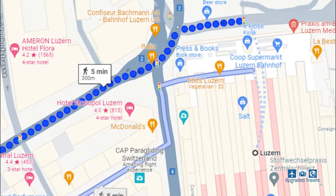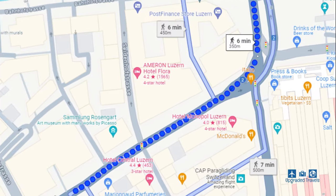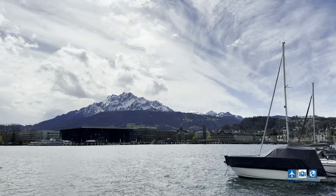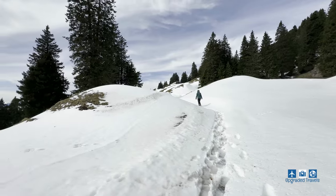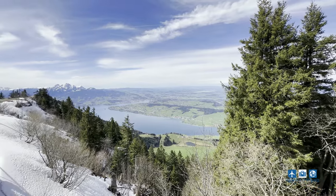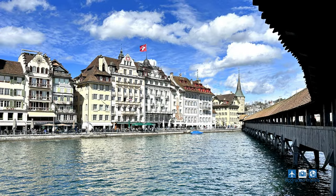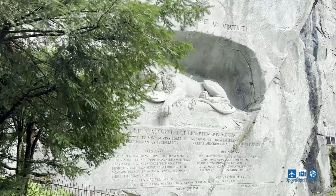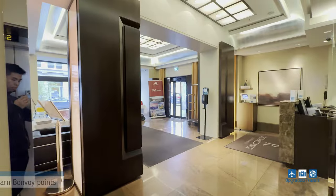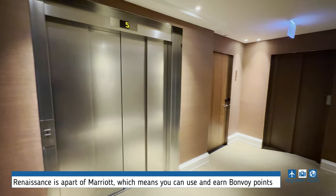The best feature of this hotel is definitely its location. It's only five minutes walking distance from the train station and six minutes away from the ferry terminal, which makes it super convenient if you want to take a boat ride on Lake Lucerne or go to nearby mountains like Mount Rigi or Mount Pilatus for skiing or hiking. The hotel is also only seven minutes walk from Old Town, and the famous Lion Monument is only 18 minutes away.